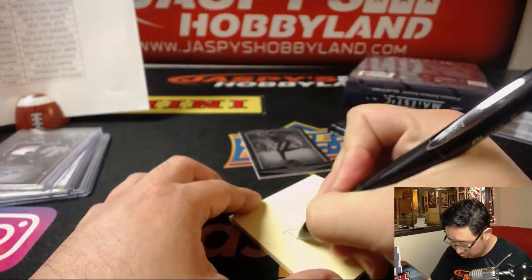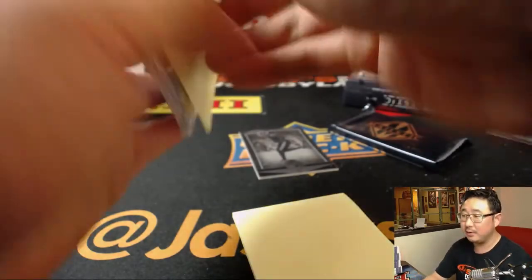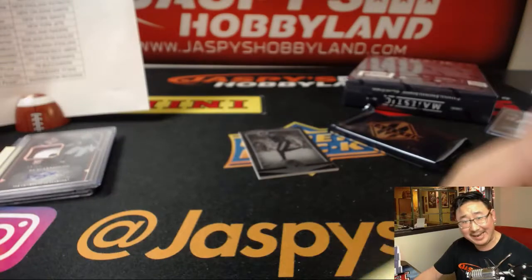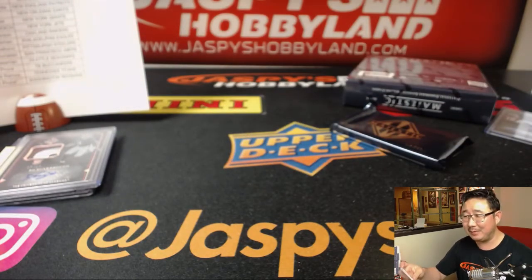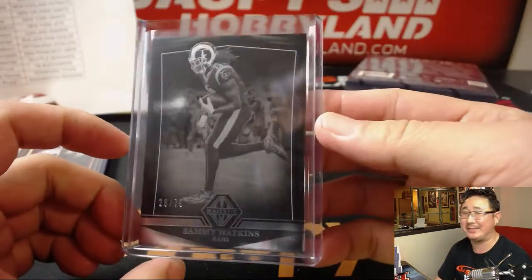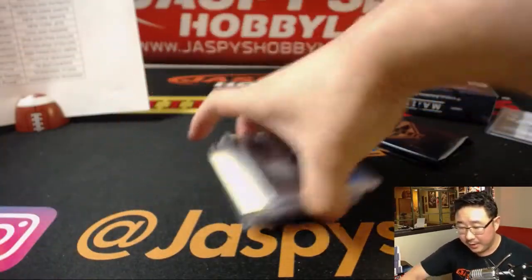Parsley, sage, rosemary, and thyme — remember that one? That was a big Simon and Garfunkel song, but I'm not sure if it was a radio hit like Mrs. Robinson. Out of 75, Sammy Watkins going to the Rams. Yeah, the Rams edition — that'll go to Anderson.